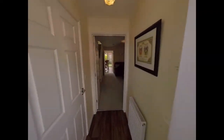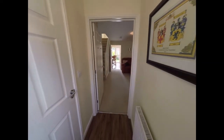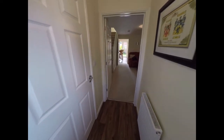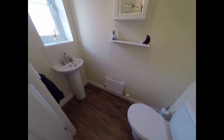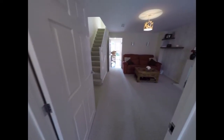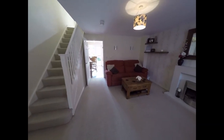We'll enter the property now through the front door and we enter into a small hallway here. To our left hand side we have a downstairs cloakroom WC and hand wash basin, and we now pass through into the main living room.